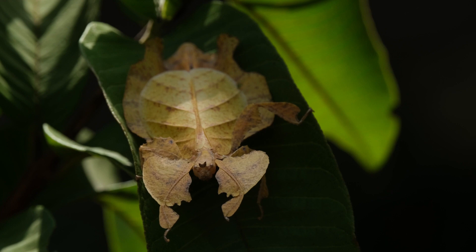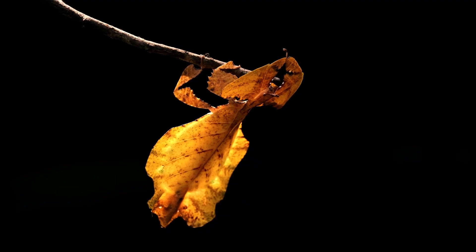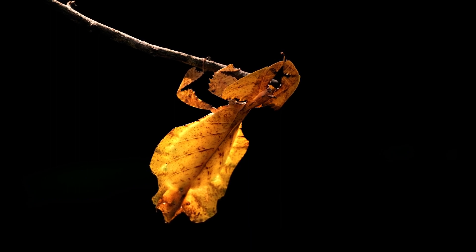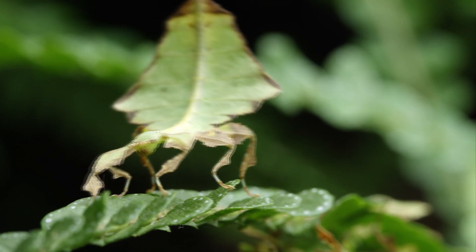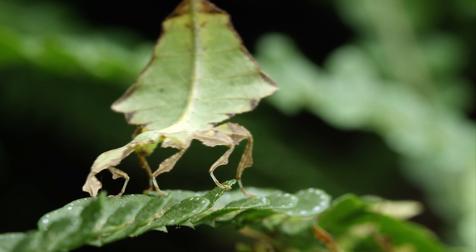But there's more to the leaf insect's story than just its remarkable appearance. For centuries, scientists and naturalists have marveled at the leaf insect's astonishing ability to mimic foliage with uncanny precision. It's not just about looking like a leaf — these insects also behave like one. When threatened, leaf insects will sway back and forth, mimicking the movement of leaves in the breeze.